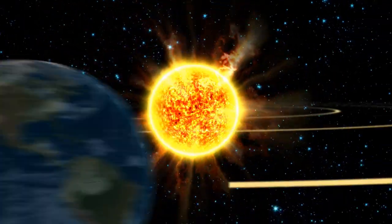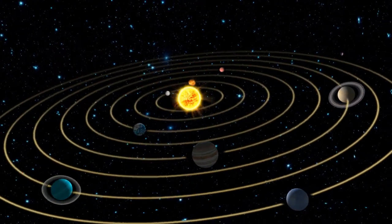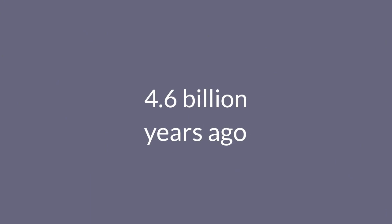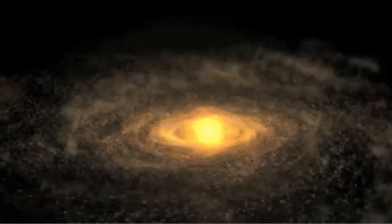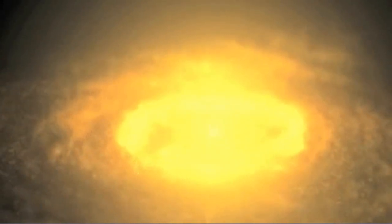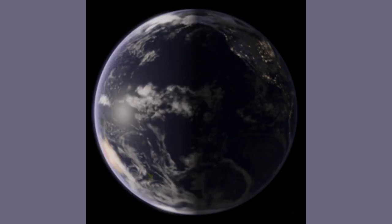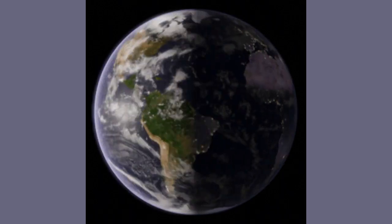Earth's rotation is a side effect of the formation of our solar system, which is supposed to have started as a massive cloud of gas and dust roughly 4.6 billion years ago. The cloud began to rotate as it scrunched together under its own gravity. The material at the center eventually became the sun, while whirlpools of dust and gas farther out spun faster and faster until they formed into planets. With nothing to stop its spinning motion, Earth retained the rotation from its early days.